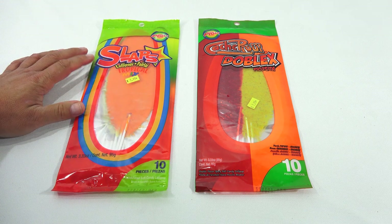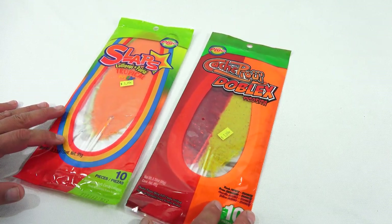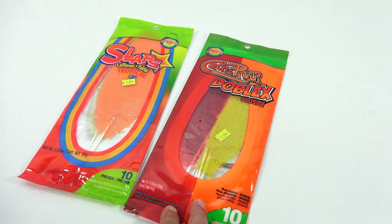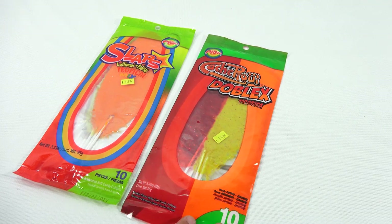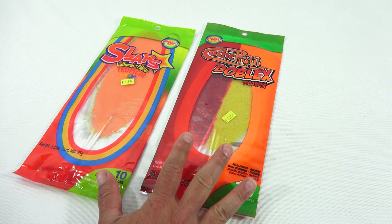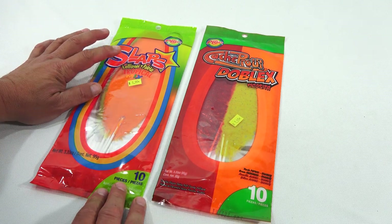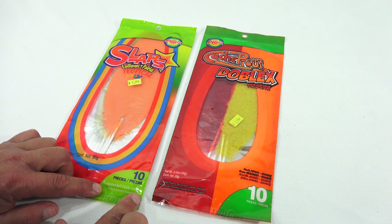These are Slaps. This one has a different name on it that I can't really pronounce. To me that word is 'cachet' — like cache for your computer — and then 'Doblex' or 'Doblex,' 'Picosita,' and then Double Flavor Spicy Soft Candy Lollipops. That's what it is. That's easier — let's not get caught up in the pronunciations.